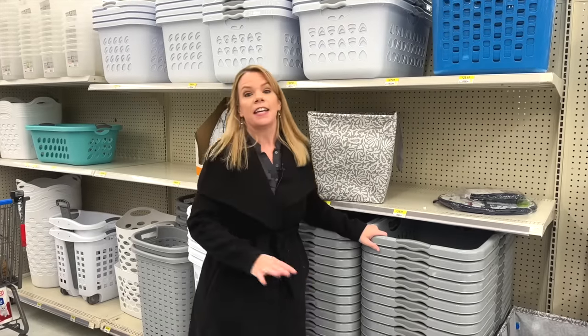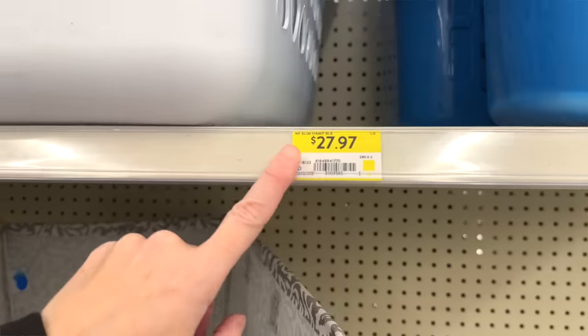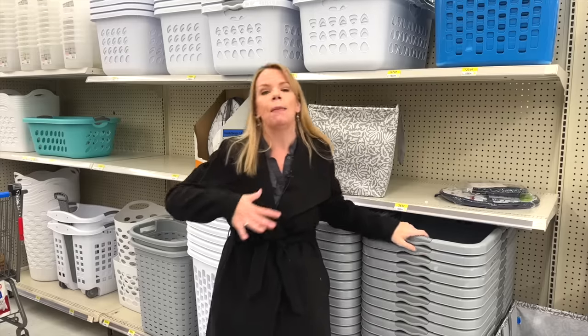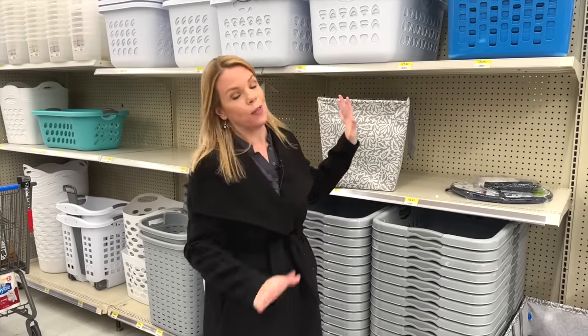The last thing I think is crazy overpriced — do not buy this at Walmart — is their laundry hampers. A basic boring laundry hamper is $27. A half-size, slightly smaller white one is $22.97. I can't find one here for less than $22. It's a staple in a house and it's just a little bit of plastic. If you're looking for laundry hampers, go to bargain stores. We have something called Giant Tiger here — you're going to find laundry hampers there for about $4 or $5. Way cheaper than Walmart.